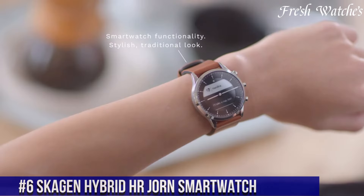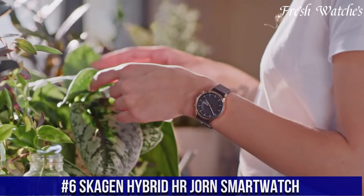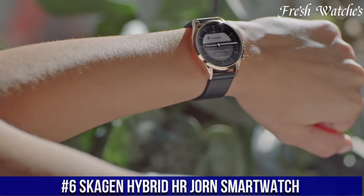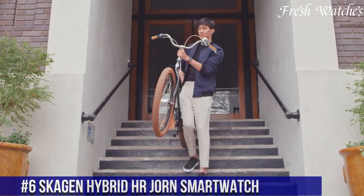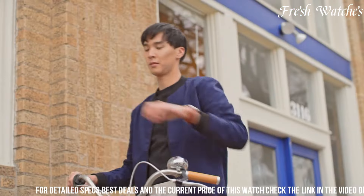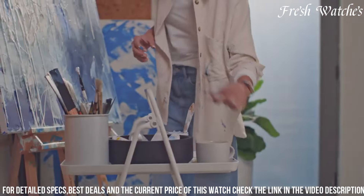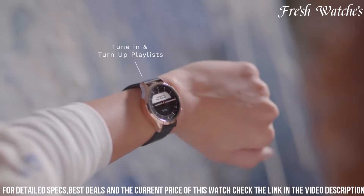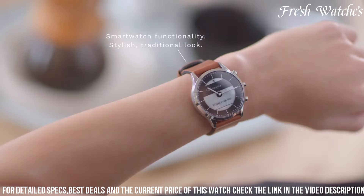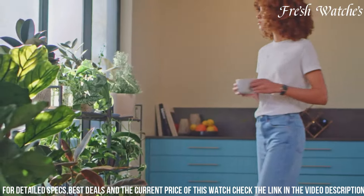Number 6: Skagen Hybrid Horijorn Smartwatch — where contemporary design meets smart functionality. This elegant timepiece seamlessly blends the aesthetic of a traditional watch with the brains of a smartwatch. The Hybrid Horijorn keeps you connected with discreet notifications, activity tracking, and heart rate monitoring, all while maintaining an impressive battery life that lasts for weeks.